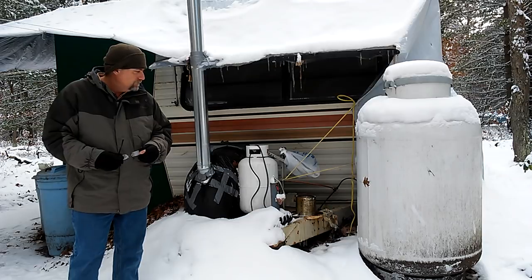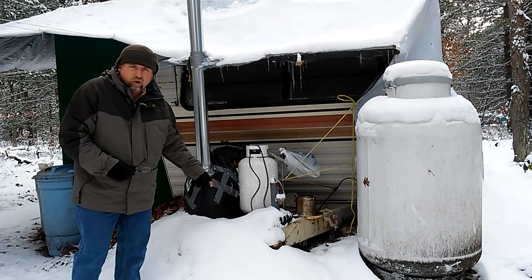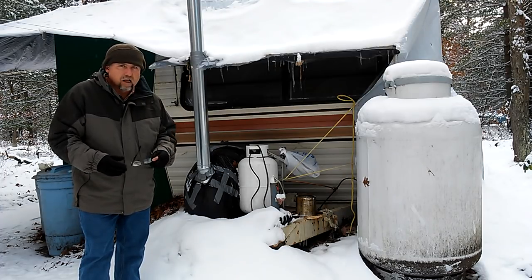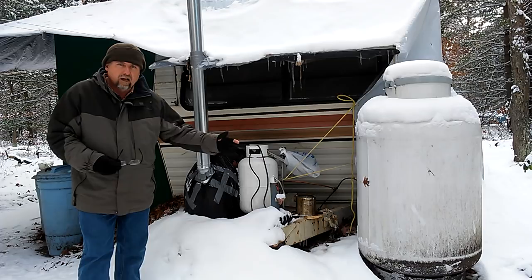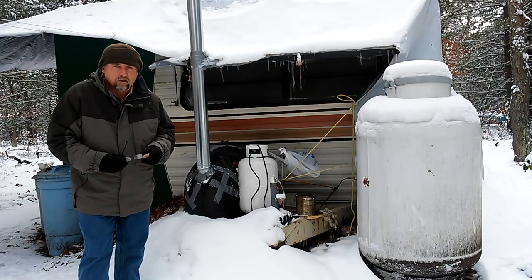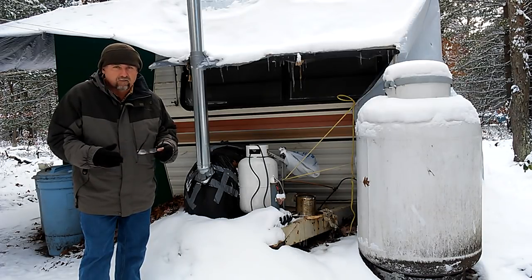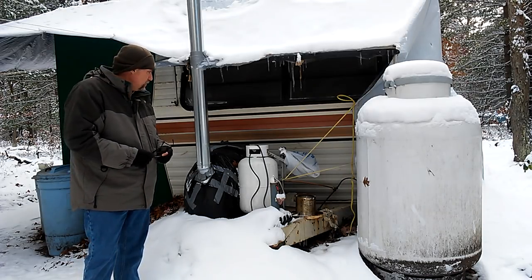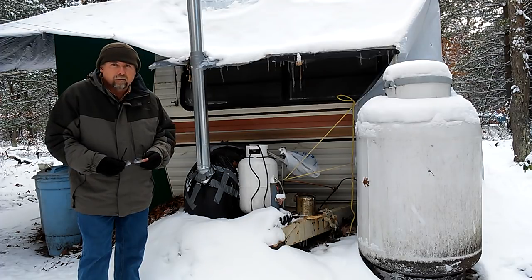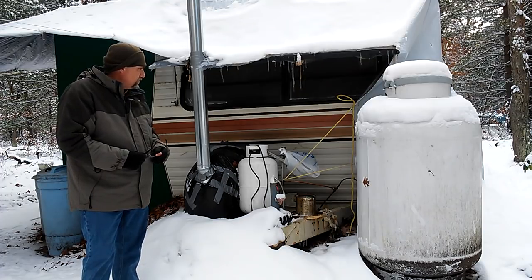When I first got here I was using these small 30-pound propane tanks — I have two of them. They didn't last very long, and it's a lot more expensive buying it by the pound versus by the gallon. You also have to factor in the cost of driving somewhere to get those small tanks filled every few days. Running off just those two small tanks, they would probably last me about a week if I was lucky.